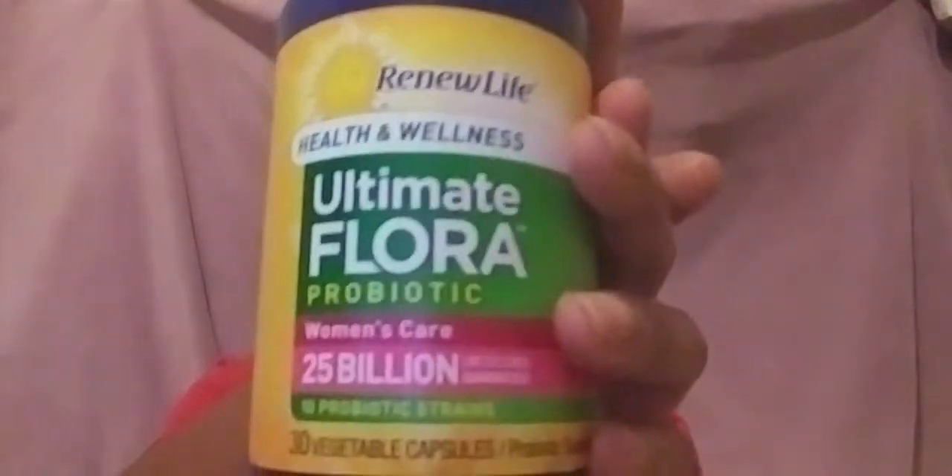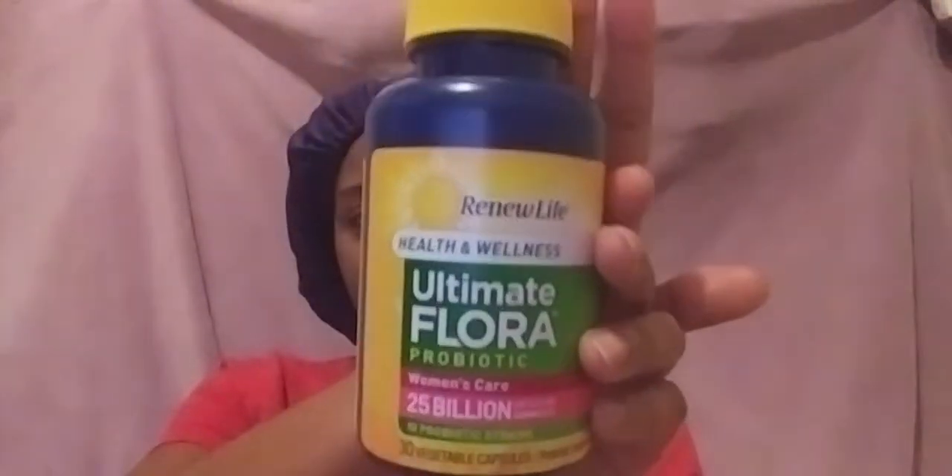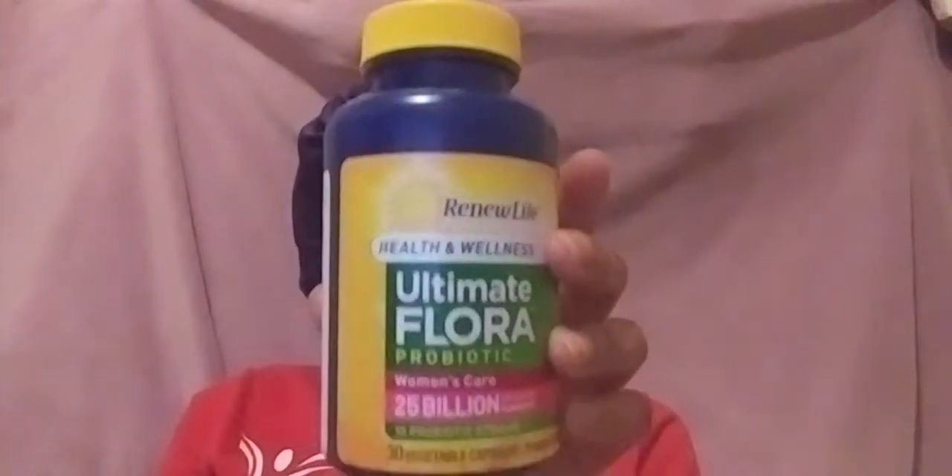These are called My Flora by Renew Life. I got these from Walmart — I'm not sure if you can get them from Walgreens, but I got them from Walmart. These work pretty good and help overall with vaginal health. I pretty much take this every day in the morning, or if I don't get to take it in the morning, I take it at night.